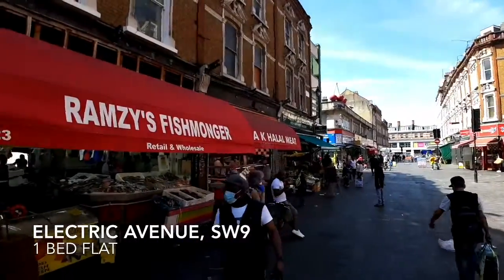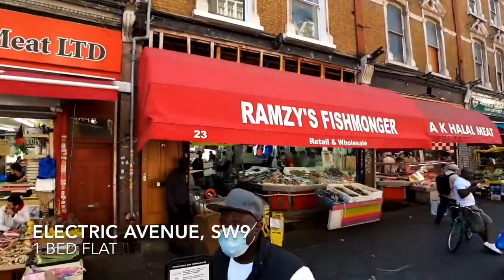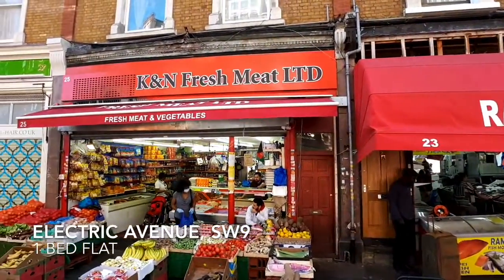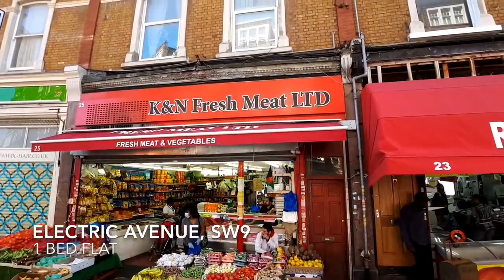Electric Avenue is one of Brixton's most famous vibrant streets, immortalised in the Eddie Grant song. Electric Avenue is very close to Brixton tube station on the Victoria Line and to Brixton Market.